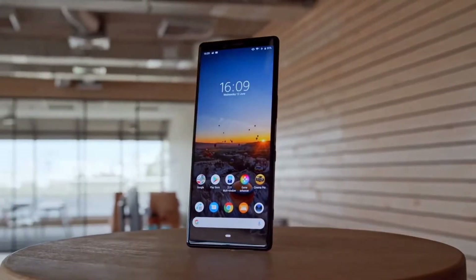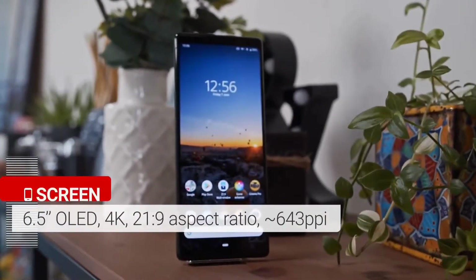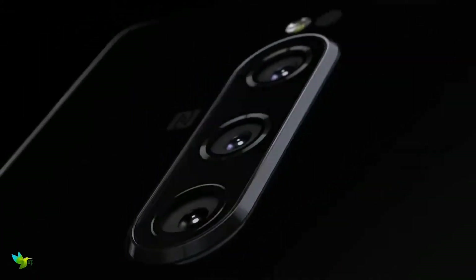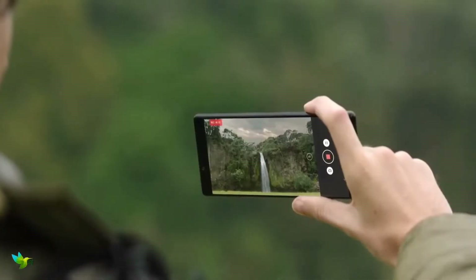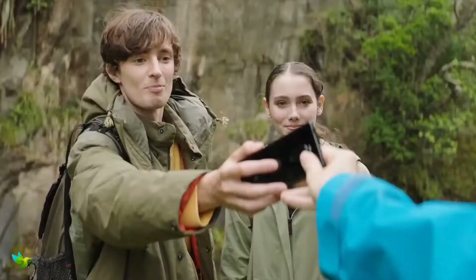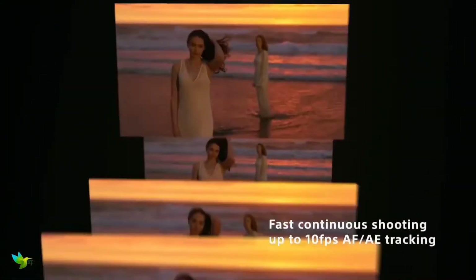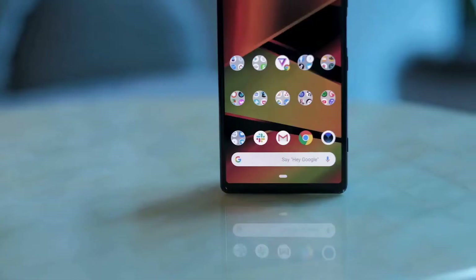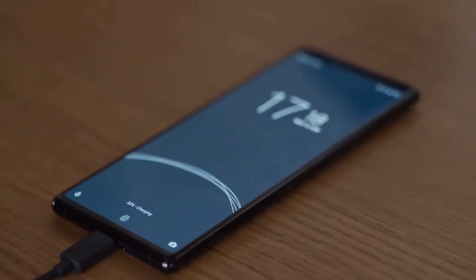The Sony Xperia 1 smartphone was launched in February 2019. The phone comes with a 6.5-inch touchscreen display with an aspect ratio of 21 by 9. It is powered by an octa-core Qualcomm Snapdragon 855 processor and comes with 6GB of RAM. The rear packs a 12MP primary camera with an f/1.6 aperture, a second 12MP camera with an f/2.4 aperture, and a third 12MP camera with an f/2.4 aperture. The rear camera setup has autofocus, and there's an 8MP front camera for selfies. The phone runs Android 9.0 and is powered by a 3300mAh battery with wireless charging and proprietary fast charging support.